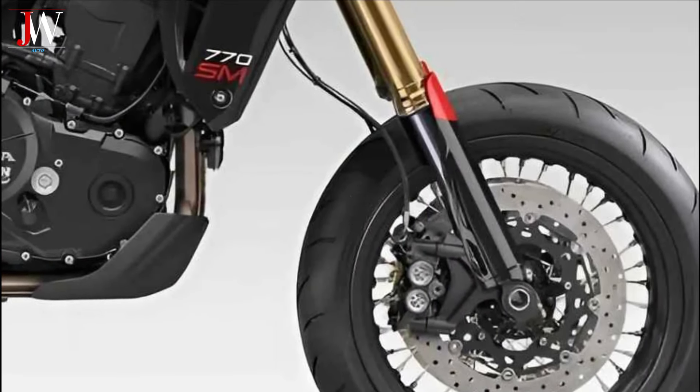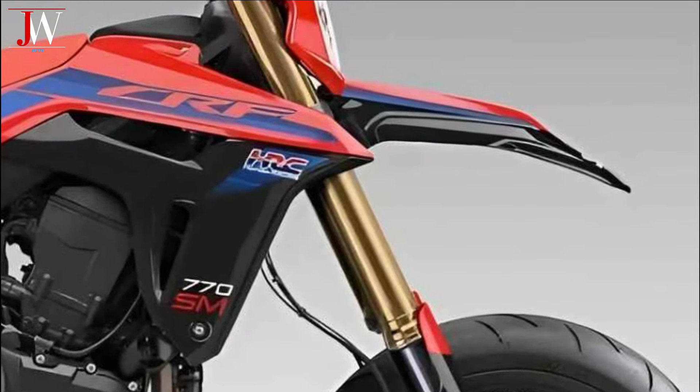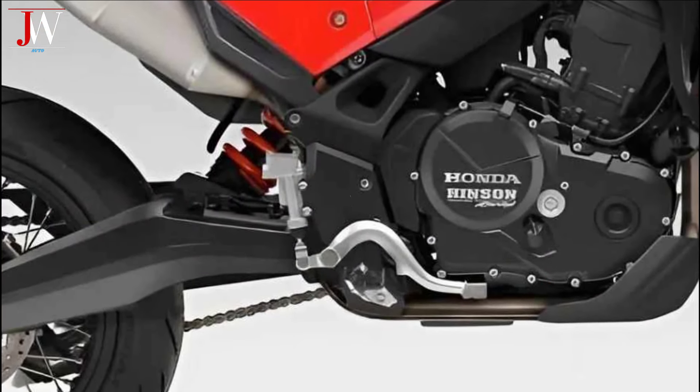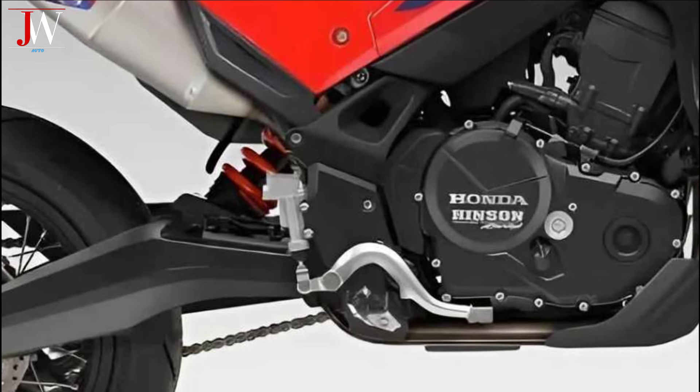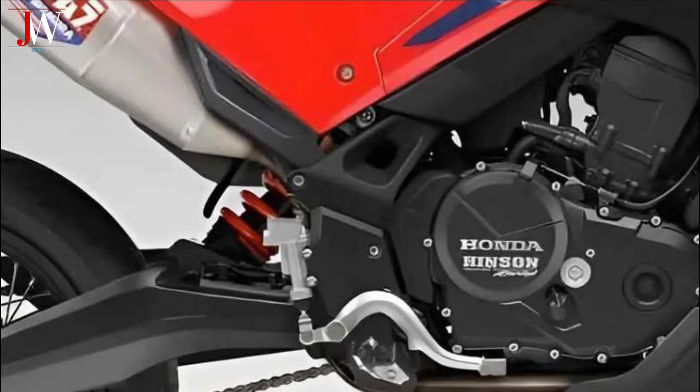The upside-down front suspension fitted with gold-coloured tubes adds a sense of aesthetics and enhances performance. The monoshock rear suspension provides comfort and stability in various road conditions.